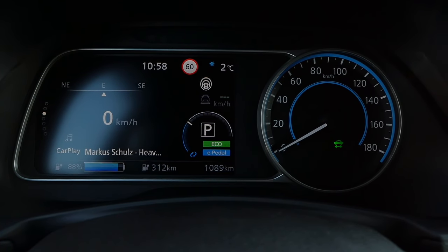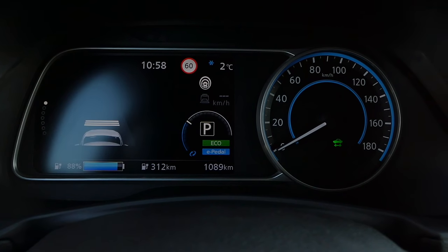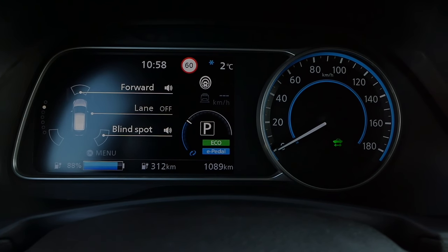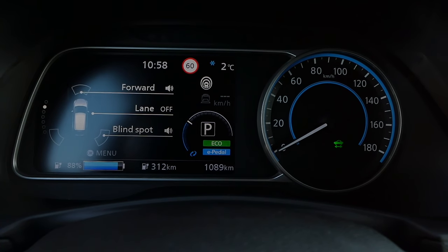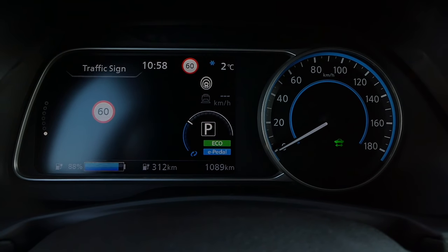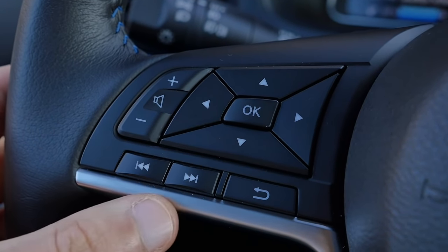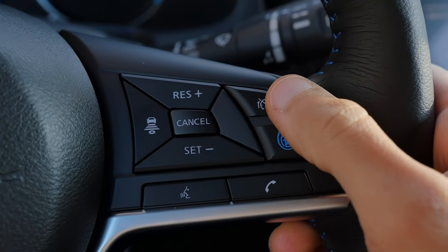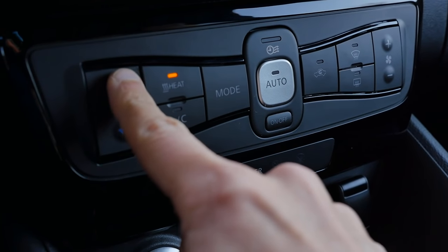These are the instruments: right side analog, left side digital. You can have a digital speed display, or switch to assistance systems info. Lane keeping warnings can be deactivated — I usually have them off because they're really quite annoying. You can also activate or deactivate the steering assist in that menu. Consumption figures are also accessible there. You control all of this with the left side of the steering wheel, while the right side activates the adaptive cruise control.